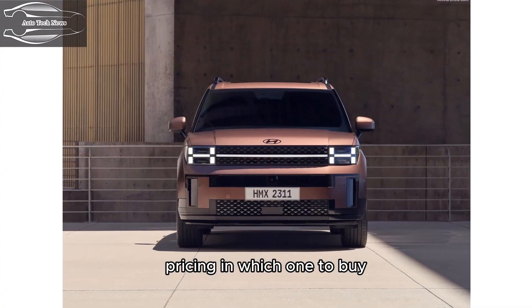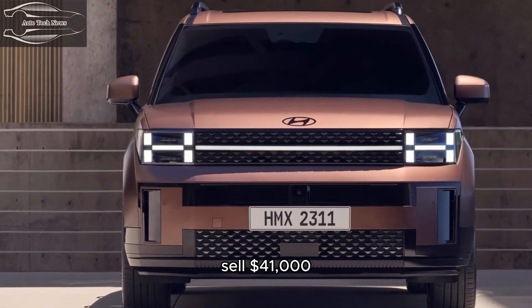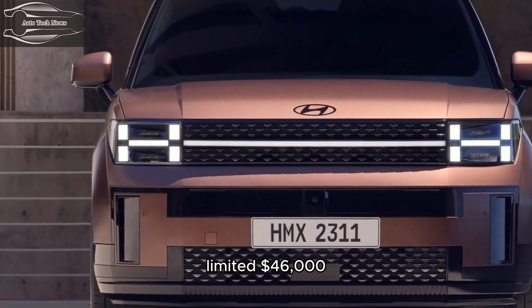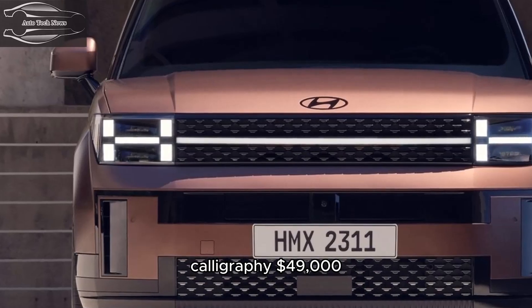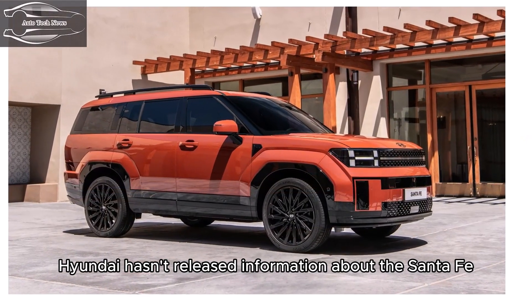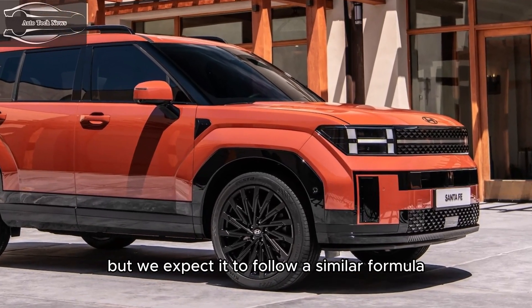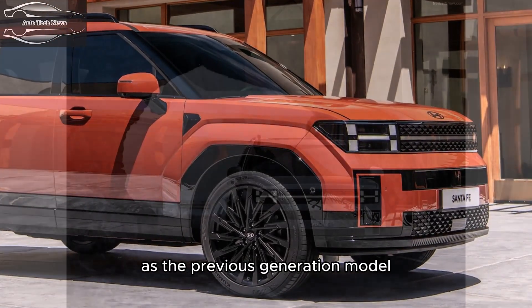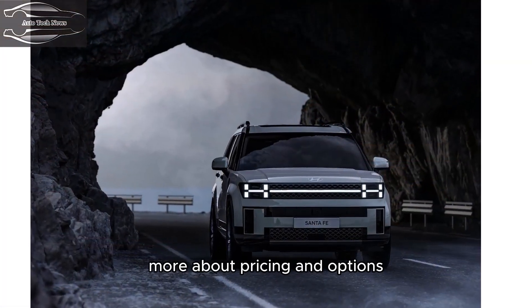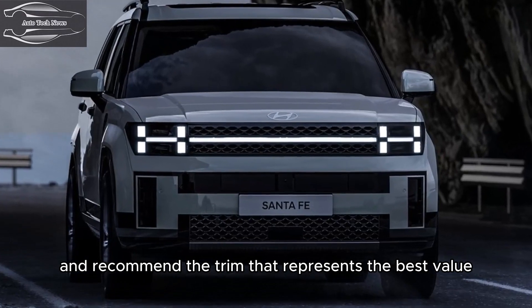Pricing and which one to buy: Blue — $38,000; SEL — $41,000; Limited — $46,000; Calligraphy — $49,000. Hyundai hasn't released official information about the Santa Fe Hybrid's trim levels or pricing yet, but we expect it to follow a similar formula as the previous generation model. When we find out more about pricing and options, we'll update this story with details and recommend the trim that represents the best value.